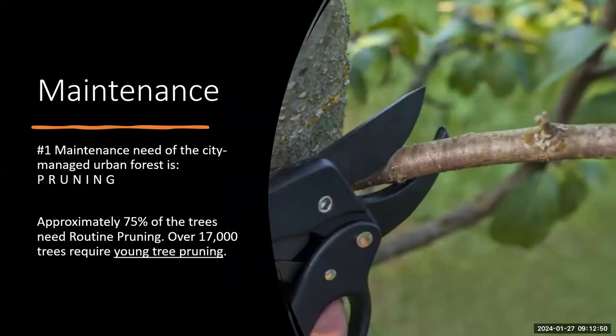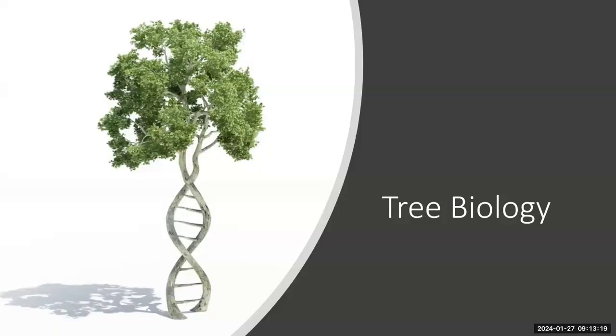The number one maintenance need of our urban forest is pruning. Approximately 75% of trees need routine pruning, and a little over 17,000 require young tree pruning — those are the ones you'll be working on. Any large pruning requiring mechanized equipment like chainsaws or bucket trucks is handled by staff, and you won't be asked to use any of those tools. It's really important to understand tree biology and how the tree will respond, because we're essentially wounding the tree when we prune it, so we need to be careful and purposeful.